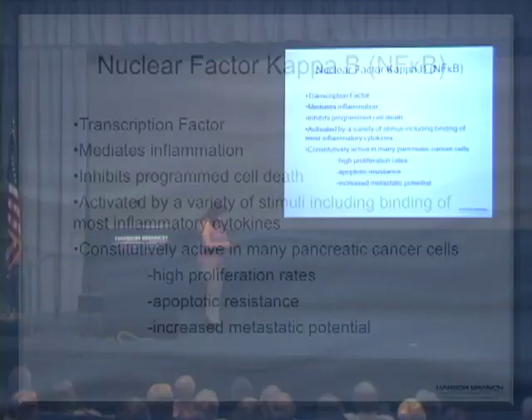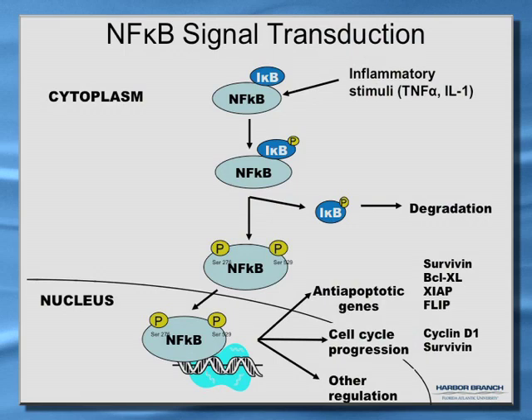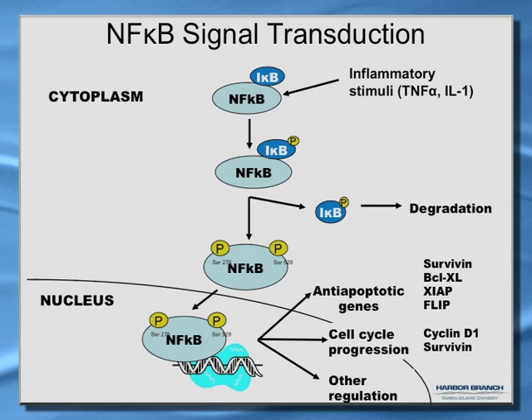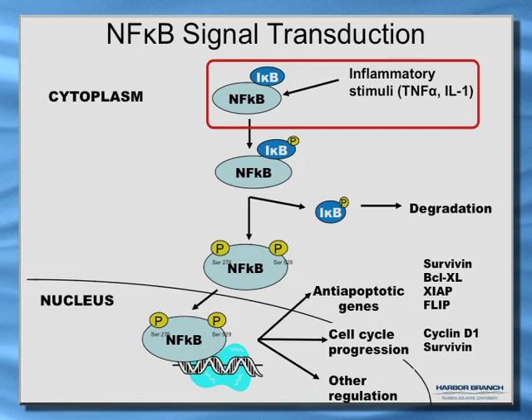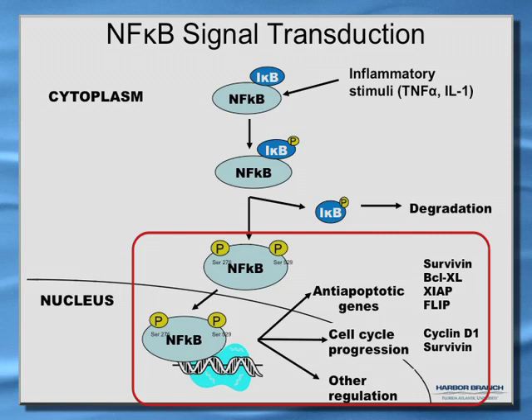Here is a bit of the signal transduction for NF-κB. NF-κB is kept sequestered in the cytoplasm by an inhibitor called I-κB. When inflammatory stimuli arrive — such as cytokines like TNF-alpha or interleukin-1 — you get phosphorylation of I-κB, which then phosphorylates NF-κB. Phosphorylated I-κB gets released and targeted for degradation. Phosphorylated NF-κB translocates into the nucleus, binds to DNA, and transcribes anti-apoptotic genes such as survivin, BCLXL, XIAP, and FLIP, as well as genes controlling cell cycle progression like cyclin D1. NF-κB regulates about 250 different genes.